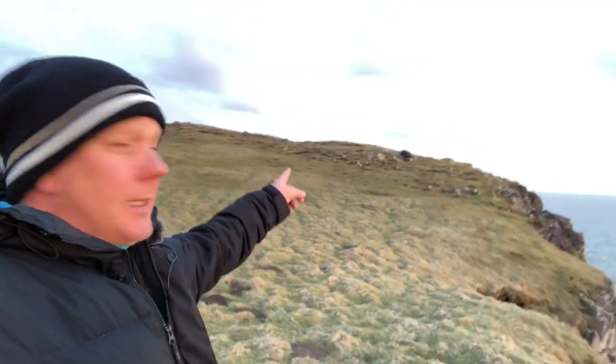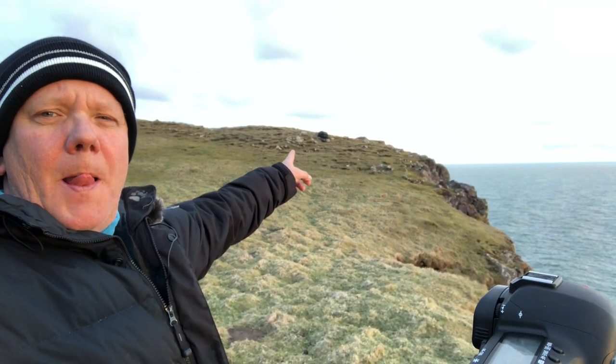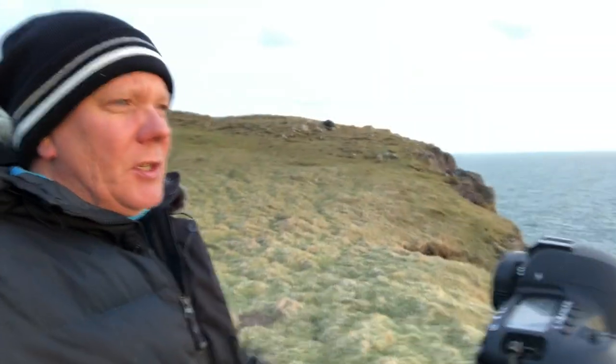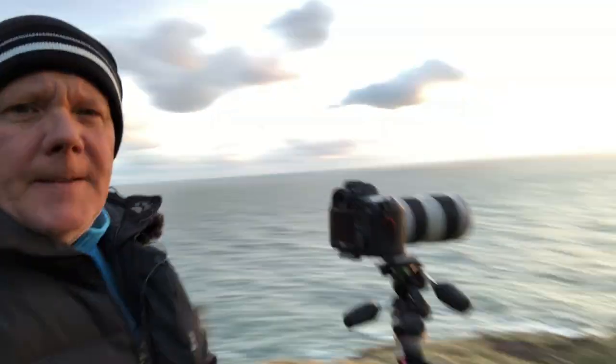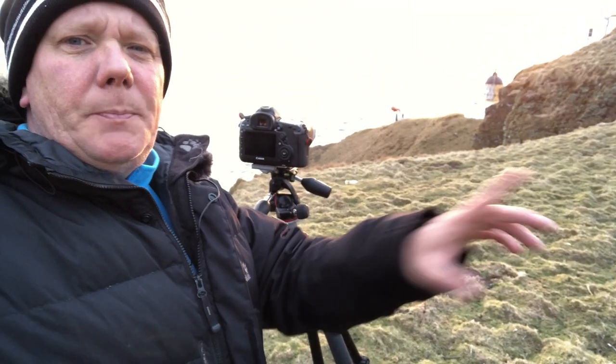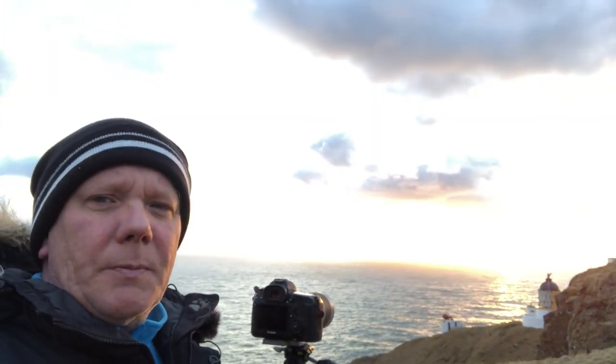Three challenges today. The first challenge is my bag is there and the cliff is there, and I really should go and pick it up — but that I can fix. The second problem for the shot today is the difference between the land being exposed properly and the sky being exposed properly.